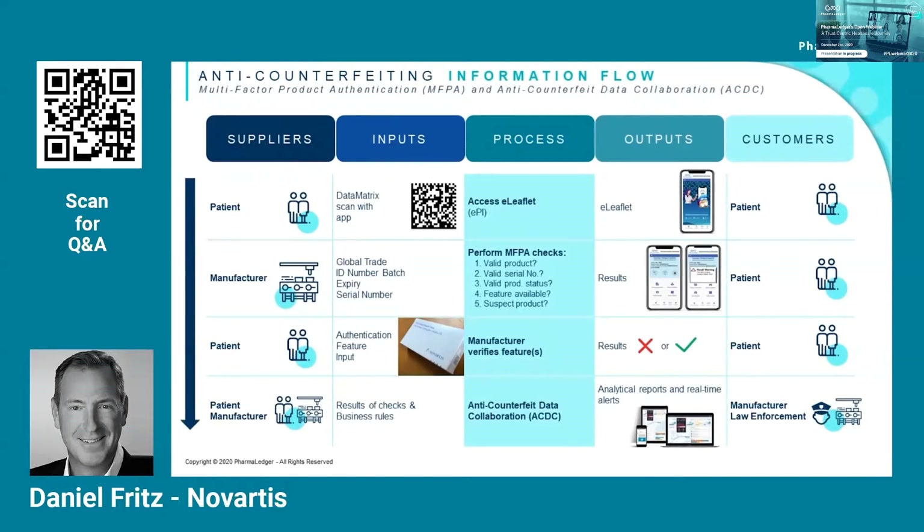The first check is whether or not it's actually been produced — does it have an e-leaflet associated with it? Second, does it have a valid serial number? Third, is the product status correct — has it been released to the market, or has it been reported stolen, or should it have been destroyed a few months ago? The fourth check is whether or not there's a feature embedded in the packaging, which can be checked either visually or remotely using a smartphone. And finally, a general check on suspect products based on business rules around location or other flags.